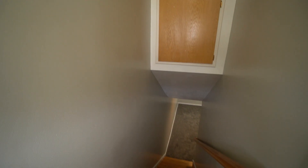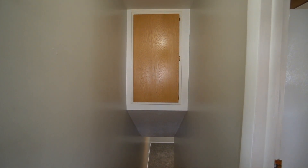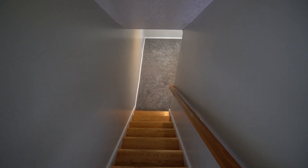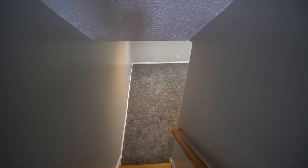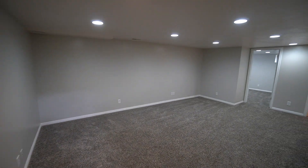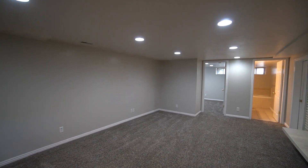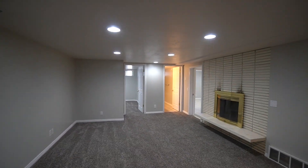Here we find some storage up above the stairs, and then also stairs that go down into the basement. As we come down, we find a nice big open living room area here as well, with a really nice decorative fireplace.